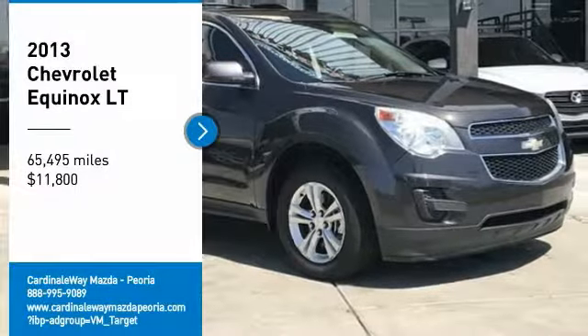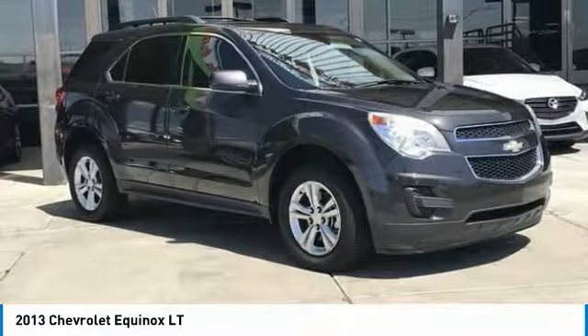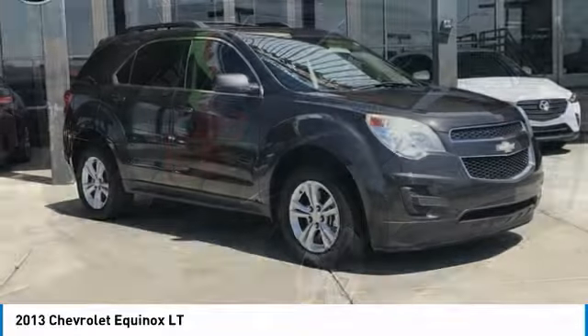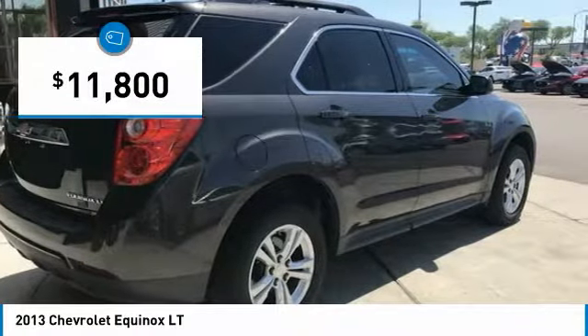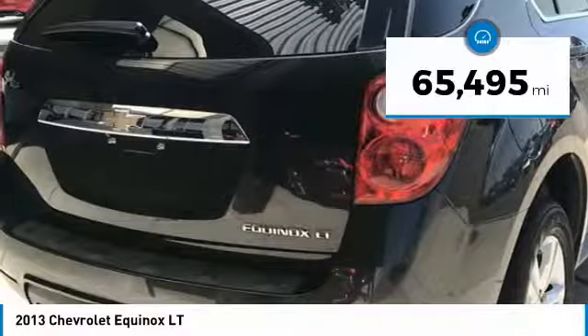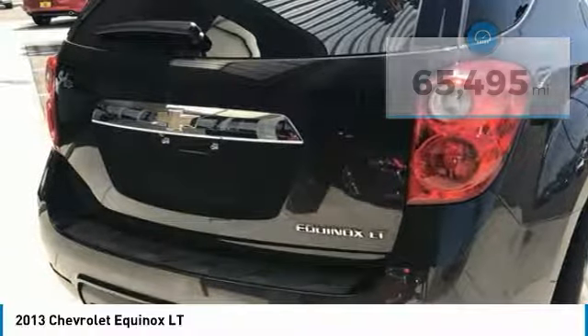We are pleased to show you the 2013 Equinox. Fuel efficiency, safety, and value equals the Chevy Equinox, and is priced below $15,000. This vehicle has less than 70,000 miles. Here are some of this vehicle's great options.